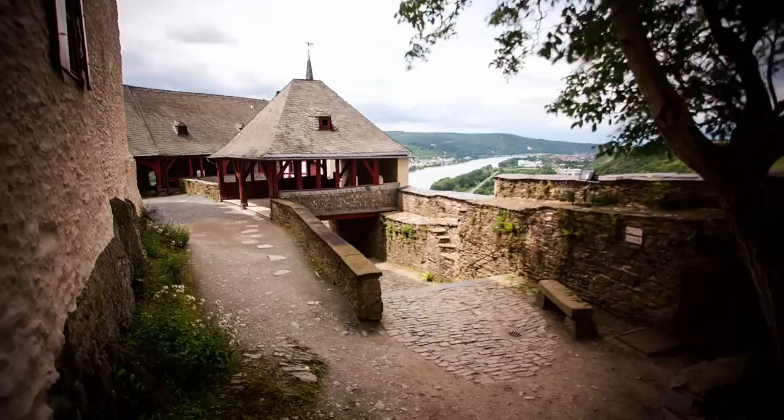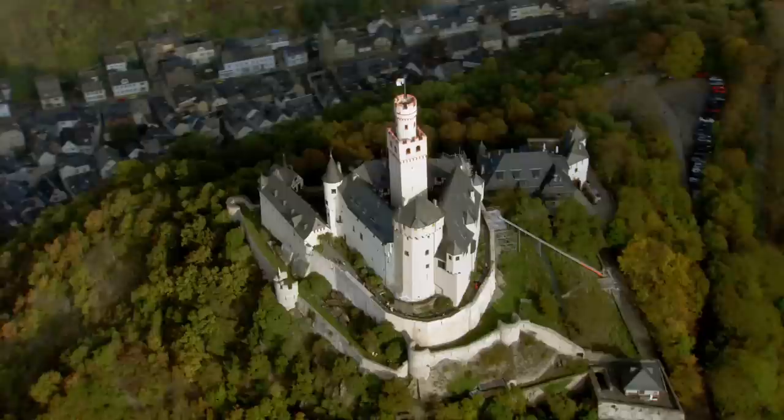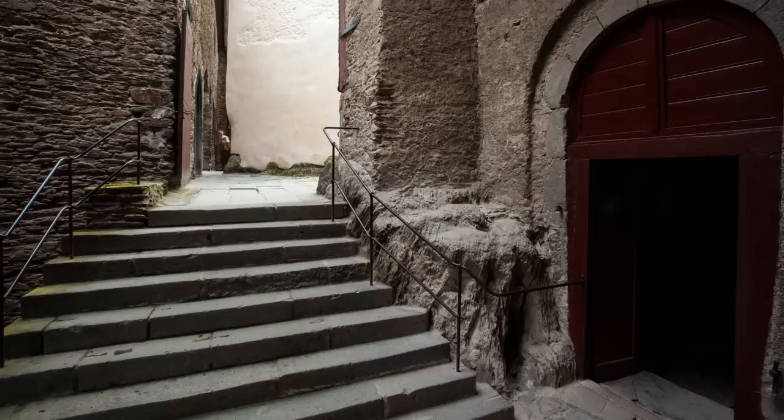Marksberg Castle was built in the 13th century. It sits high above the river on a near-inaccessible cliff. It's the only castle on the Middle Rhine that was never destroyed and offers a unique insight into the life and splendour of the Middle Ages.